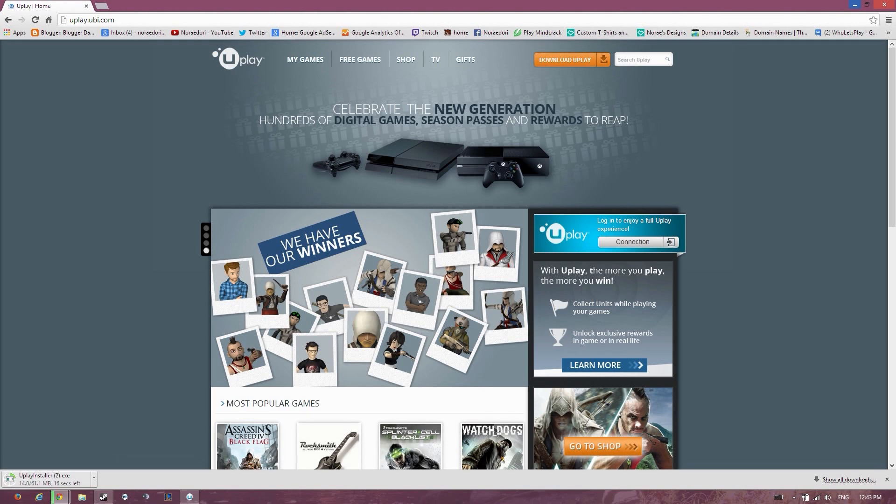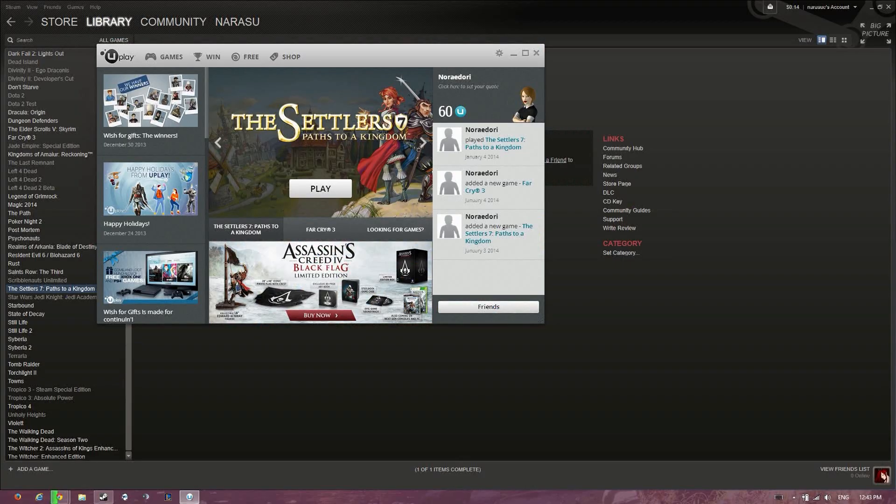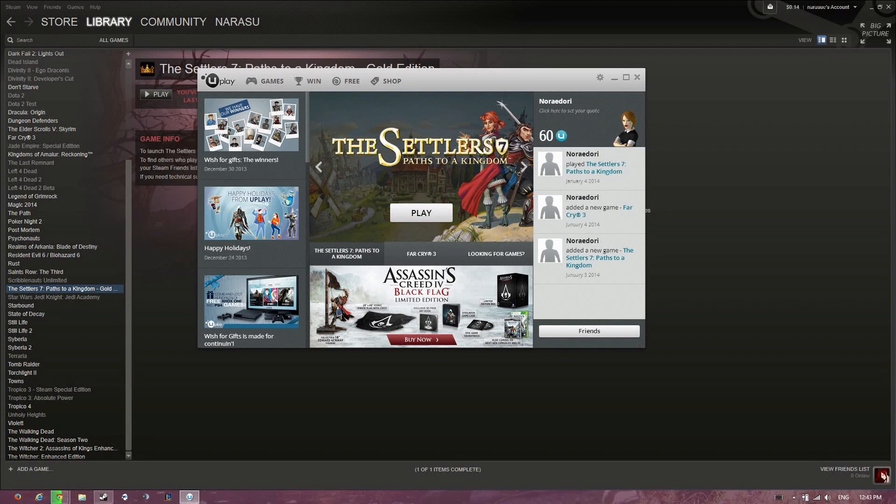Once you have done that, you will install it. Once it's installed, you can enter your account if you have one already, or if you don't, create one obviously.